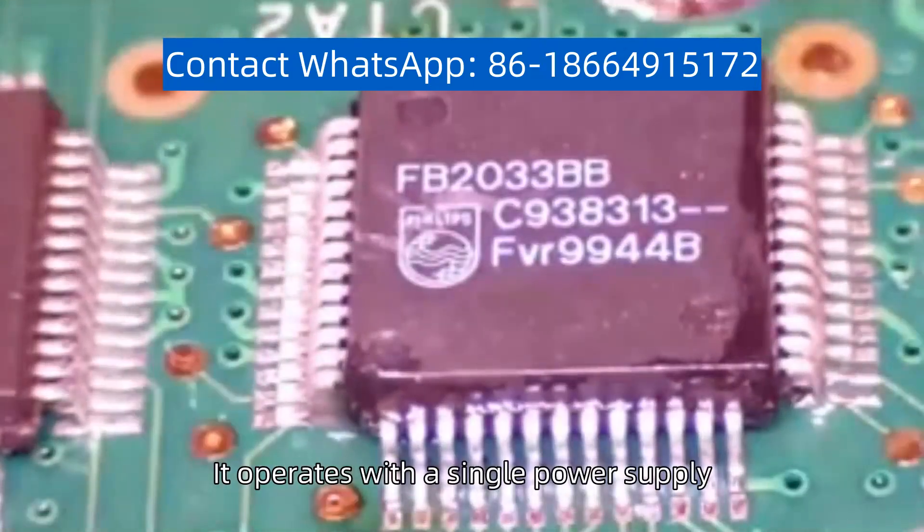It operates with a single power supply, making it suitable for battery-powered and portable applications.